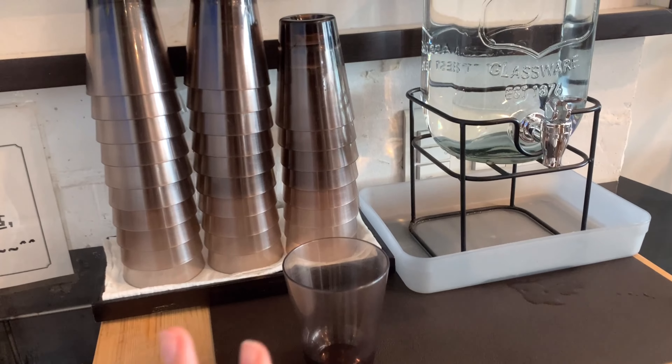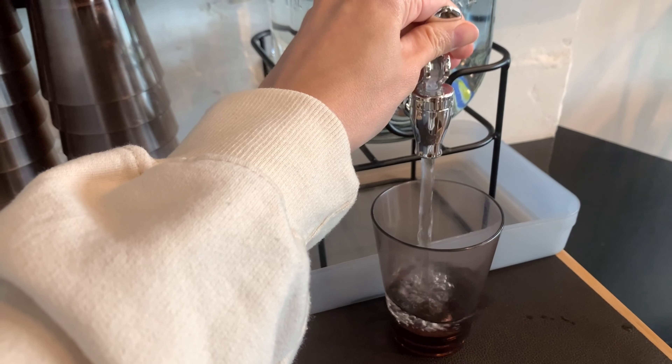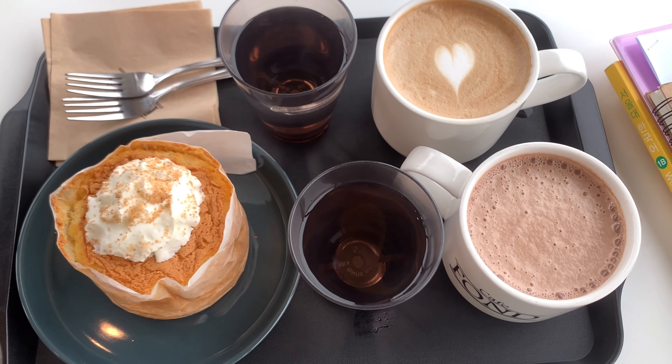Here in Korea it's very common to have this station so that you can pour your own water, and it's a refill so you can get as much water as you want.